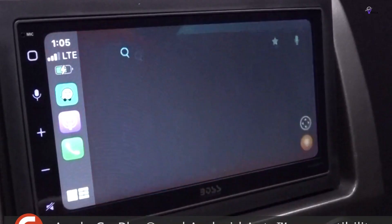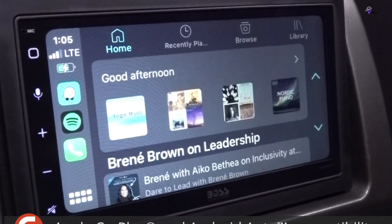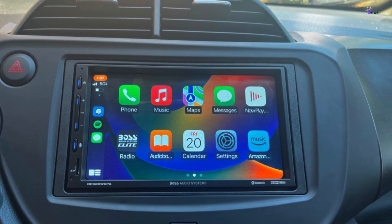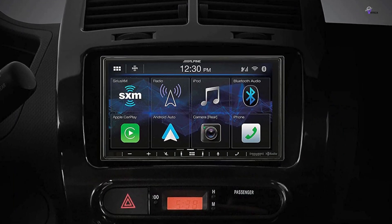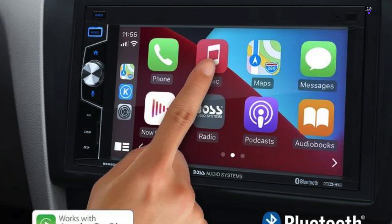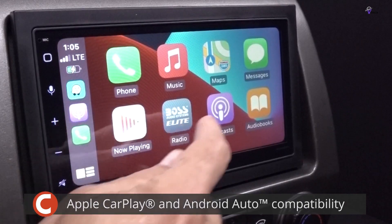In our test, wiring took just 10 minutes, with the entire installation process wrapping up in about half an hour, though these times may vary based on your vehicle and existing setup. The design of the Boss B950 is one of its standout features. While many aftermarket units offer cheap buttons and clunky designs, this model boasts a 6.75-inch capacitive glass display complemented by capacitive touch buttons. These buttons illuminate in vibrant hues and can be customized to match your car's interior lighting, giving it a seamless factory-fitted appearance.